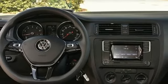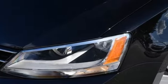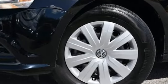Volkswagen, where safety and performance come standard. They say a journey begins with one step. In this case, it begins with a test drive. Start your next adventure today.